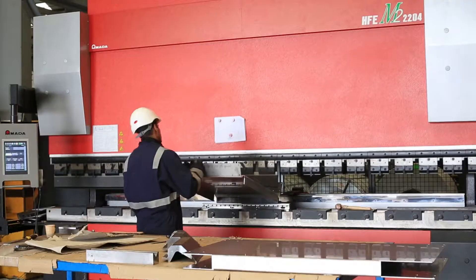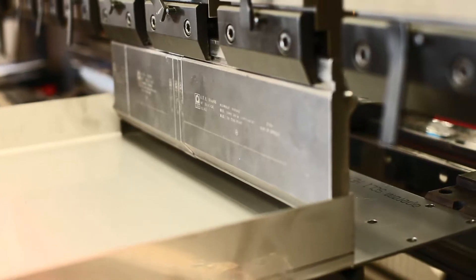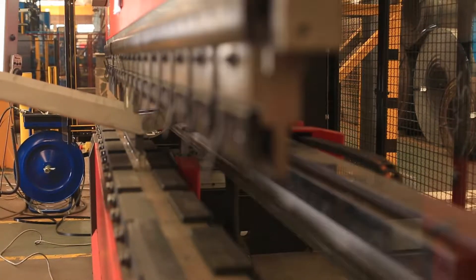We're already known in the industry for very short lead times and for very accurate lead times. We're making sure the products get there on time.